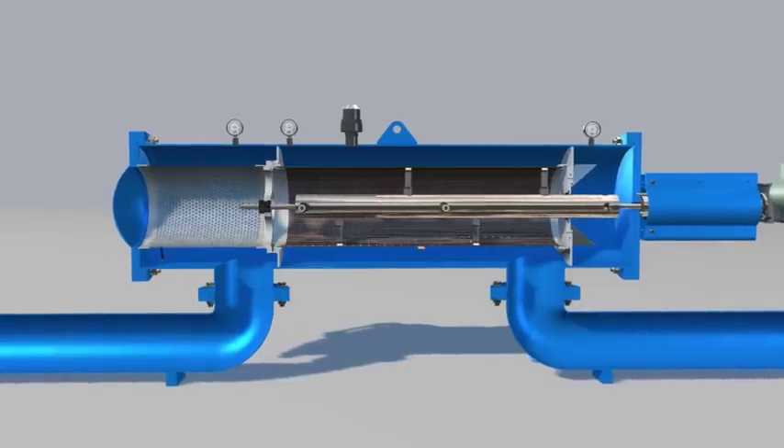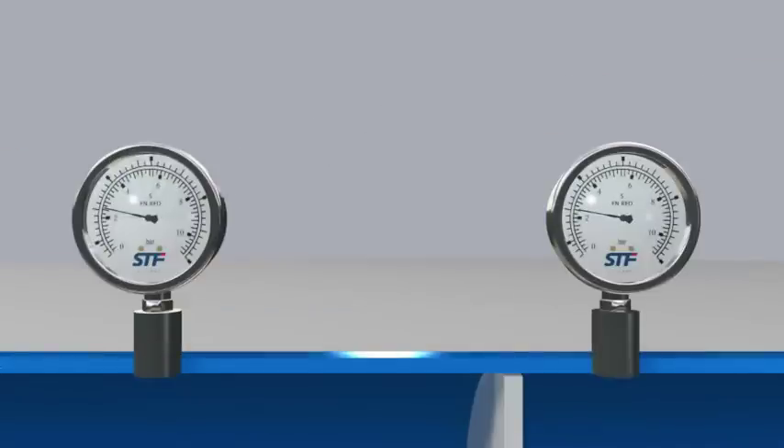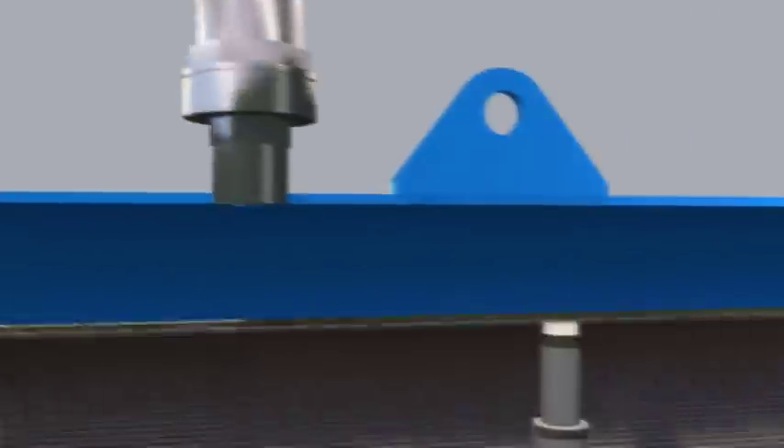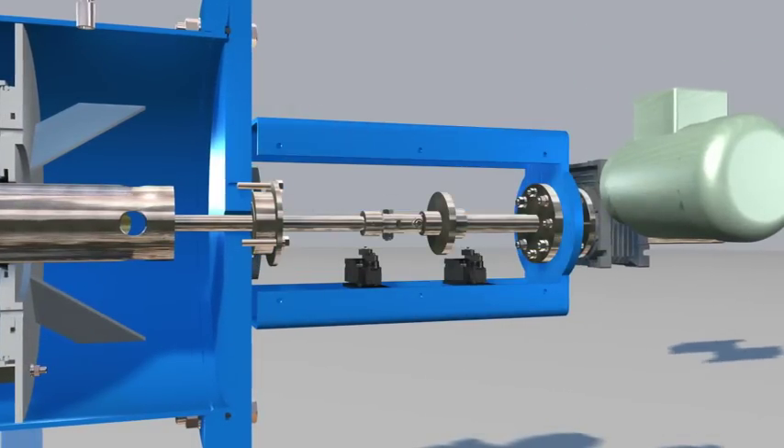The accumulation of particles generates a differential pressure between both sides of the screen, which, once the preset value has been reached, triggers the self-cleaning process. When this value is reached, the DP acts on the control panel that commands the opening of the drain valve.